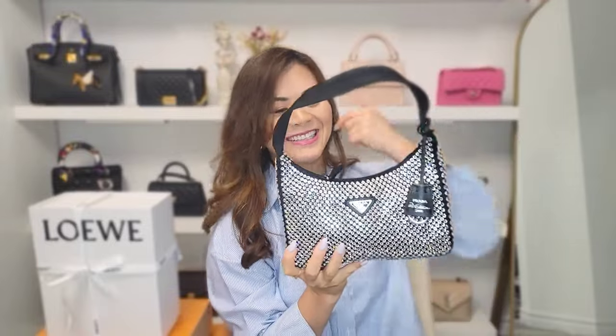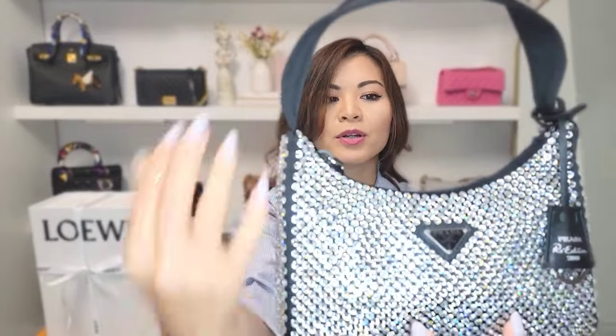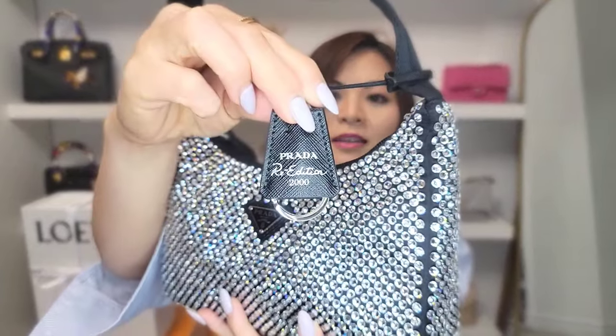This was very unexpected for me — I never thought I would be getting a crystal-embellished bag. This is the Prada Re-edition 2000, first introduced in 2000 — hence the name. This is the mini size. The material is satin and it's crystal-embellished all over. The clochette and the zipper are made out of saffiano leather, and right here it says Re-edition 2000.